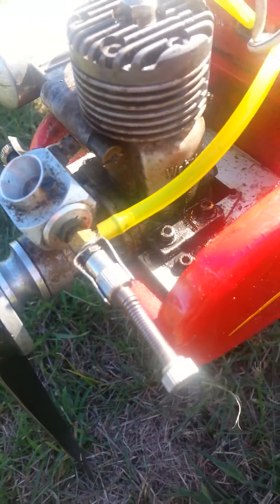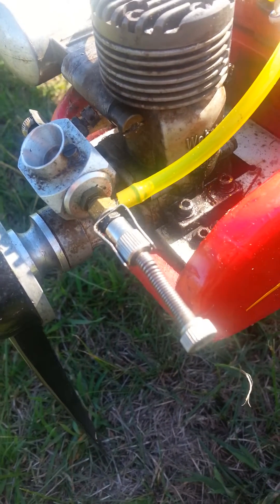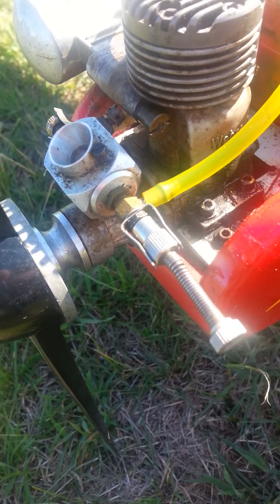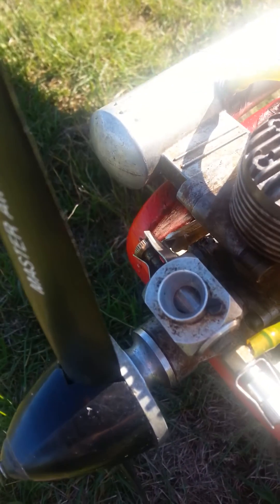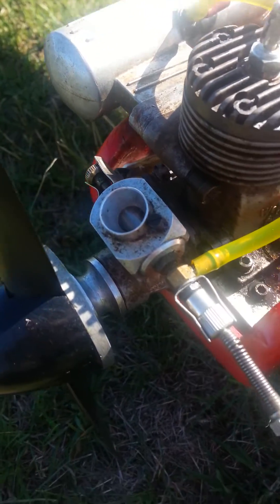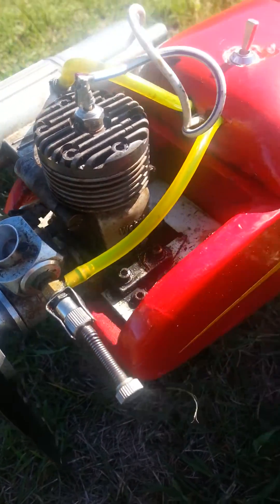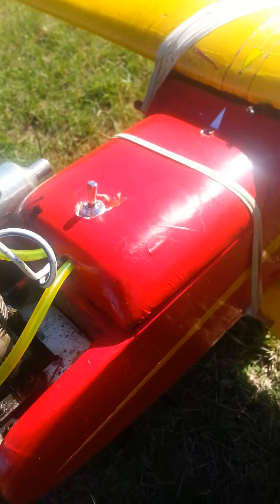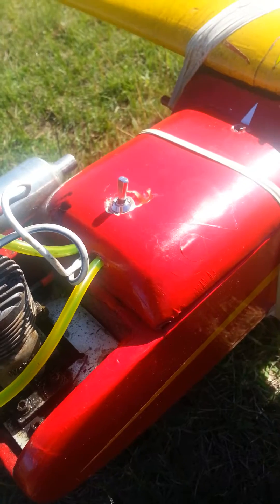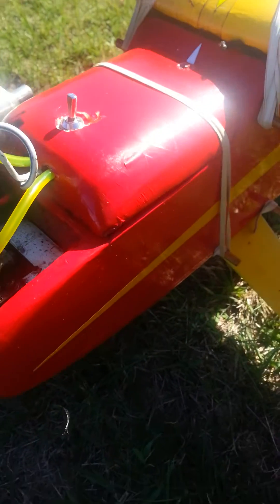Basically, the high-speed needle sitting at about one turn out. Low speed, I've given it about one and a half turns in from where it was before, so you're not getting as much fuel. You don't need as much fuel to go through, and hence why I can still get 40 minutes worth of flight out of a single — I think it's about a 360, 375ml tank — basically a Coke can in Australia.